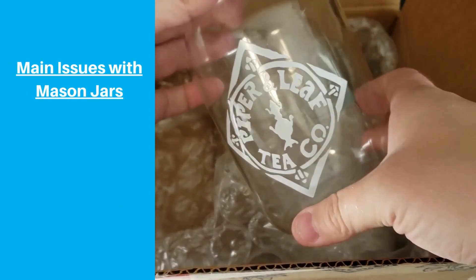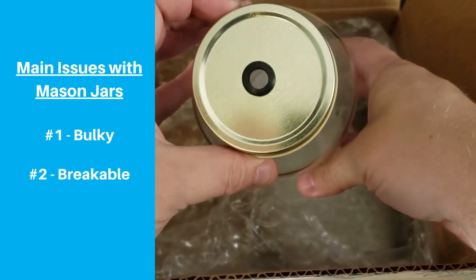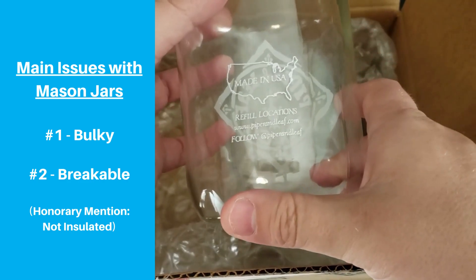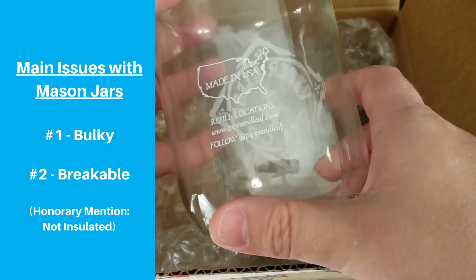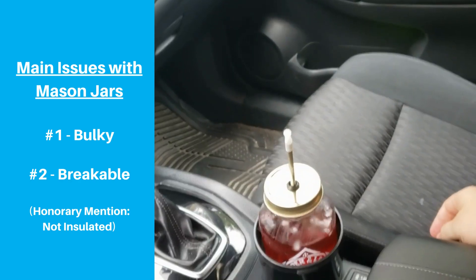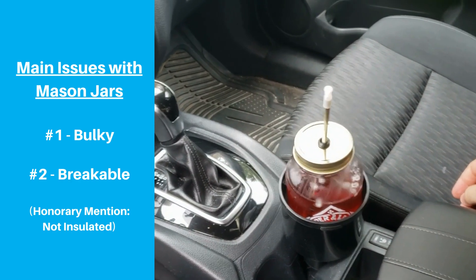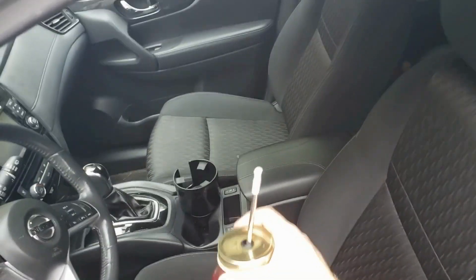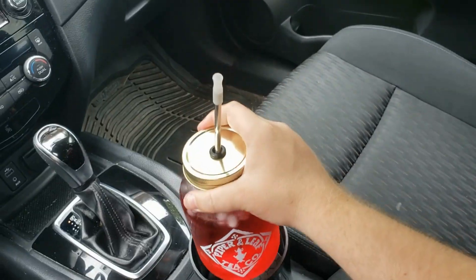The main drawbacks are that they are bulky and breakable. Many of them are too large to fit in most cup holders. These factors can make glass mason jars difficult to use on the go, and it can be particularly difficult to safely use a mason jar when driving. But the good news is that you have options, and in this video we're going to talk about a few things to consider when traveling with your mason jar.